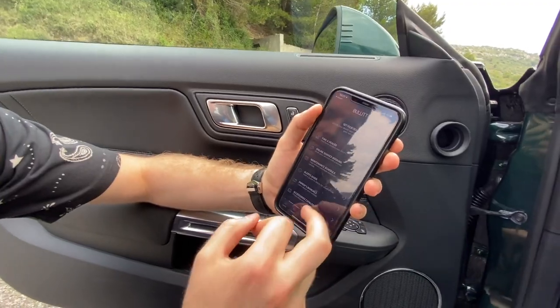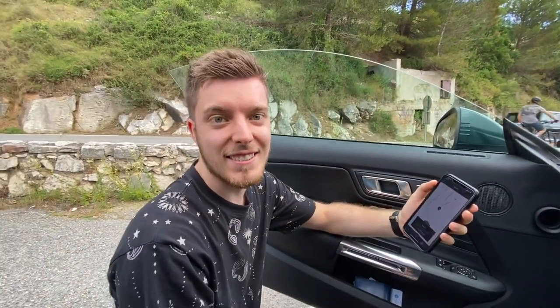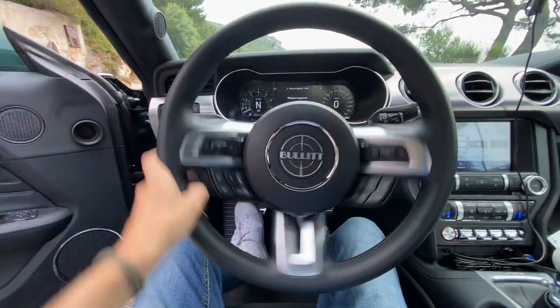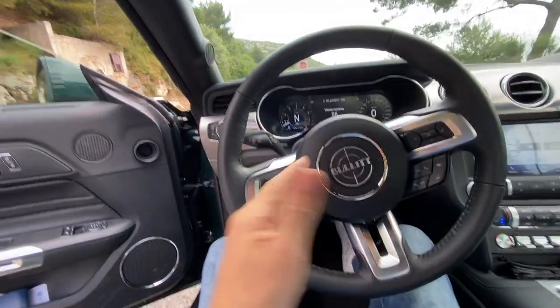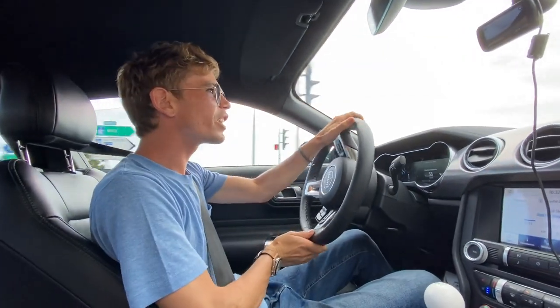A classical core with the latest technology - it's epic. They've judged that fine line well. A lot of brands don't walk it quite as well when trying to combine historical aspects with a modern touch. I feel like they've done it pretty well. Shall we drive? Let's do it!